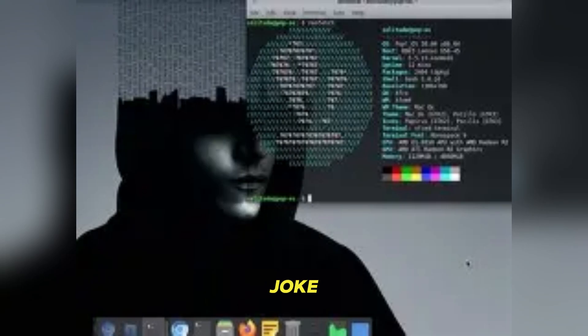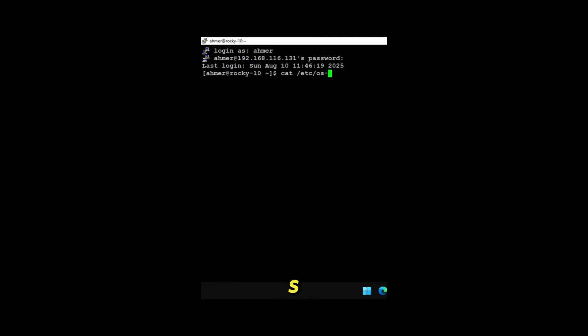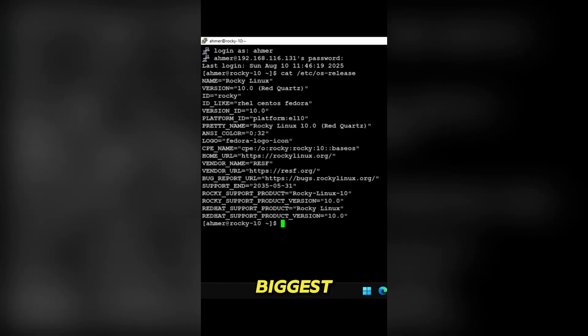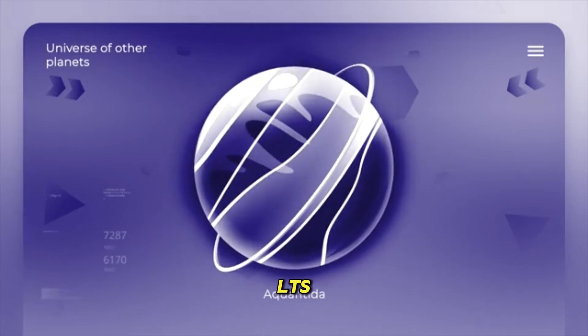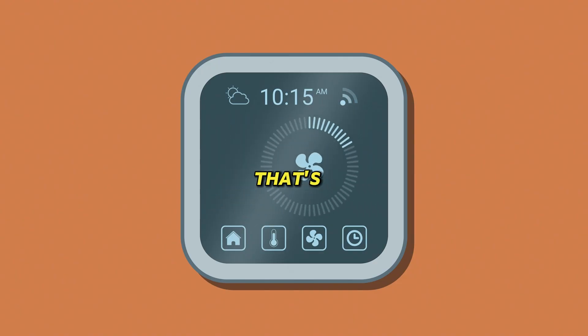Look, I know we all love to joke about Ubuntu being bloated or calling it a noob distro, but let's be real — it's still one of the biggest Linux distributions out there and incredibly relevant. So today we're diving into Ubuntu 25.10, codenamed the Questing Quarka. This is actually the last release before the next big LTS version, 26.04, which means it's packed with important changes both under the hood and visually. Let's break down everything that's new.